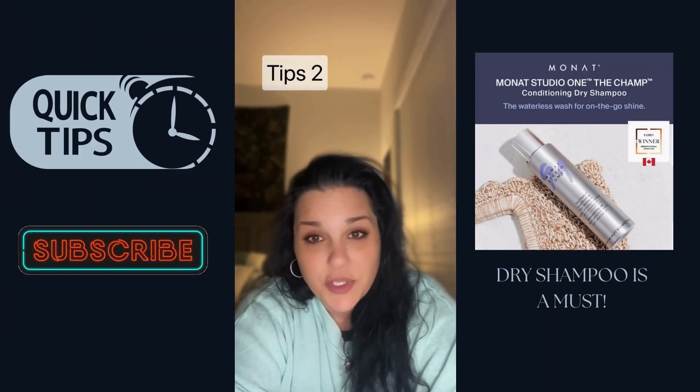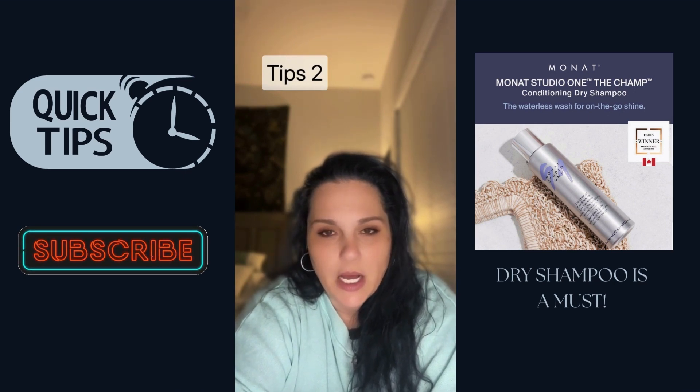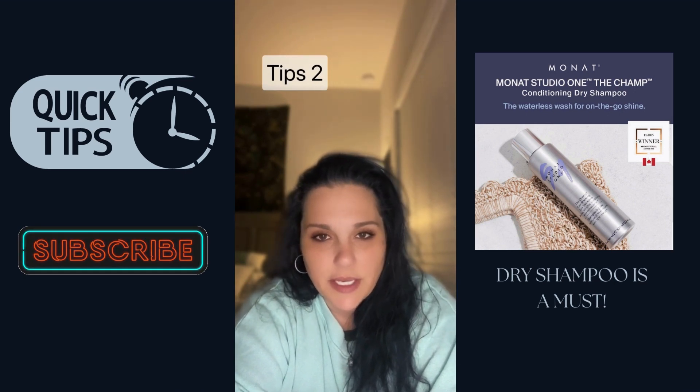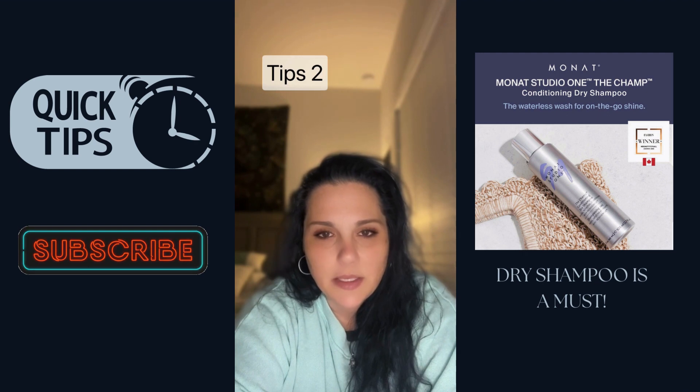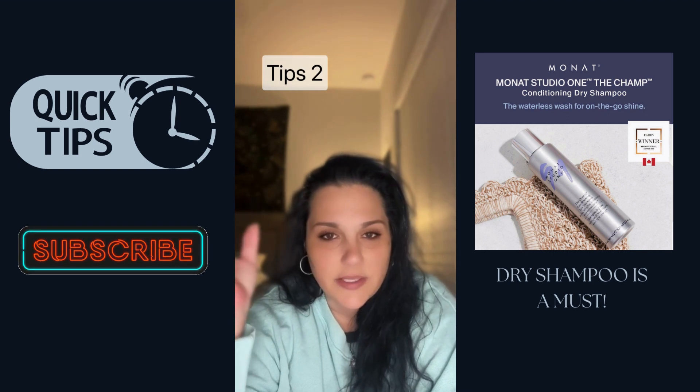Number two: dry shampoo. The reason dry shampoo is a good tip for thin hair is because in between washes, thin hair seems to get more oily and greasy looking because it's so close to the scalp.